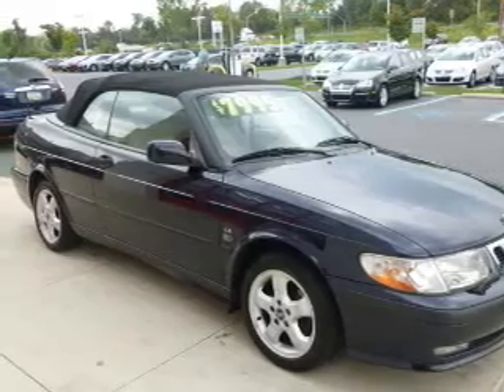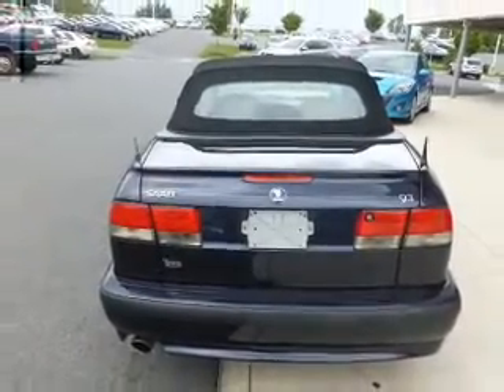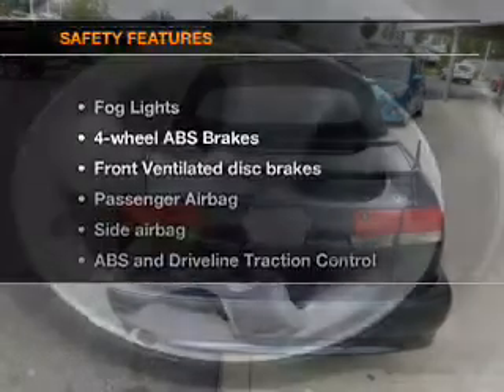Keyless entry, leather seats, power door locks, power windows, cruise control, AM-FM stereo, and power mirrors. If safety is a high priority,